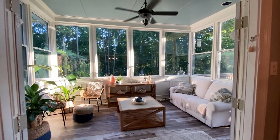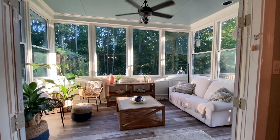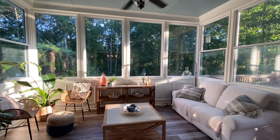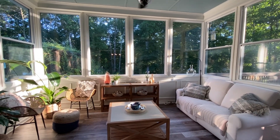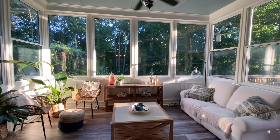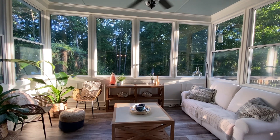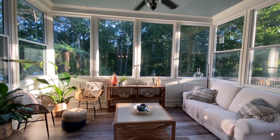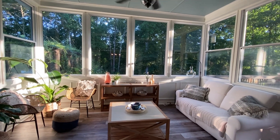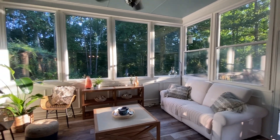It is August right now so we have had the door shut quite a bit because it's been really hot. Hopefully into September and definitely into October we'll be able to come out here and it won't be so hot without killing our electricity bill — my goodness, when we keep these doors open it does affect that for sure. But I really like how the windows turned out.